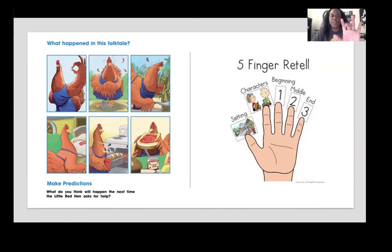What happened first, next, and last? When you retell a story, always remember to tell where the story takes place, who the story is about, and the events — what happened first, next, and last. And make sure you retell in the correct order.